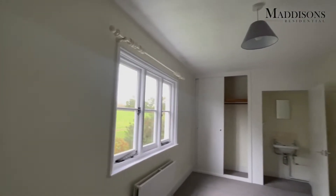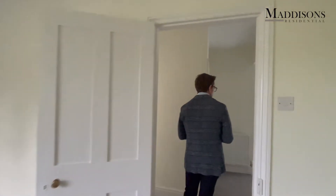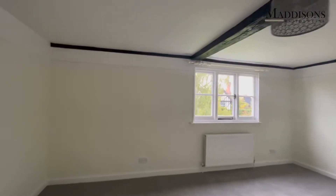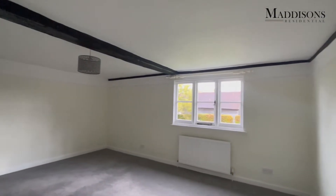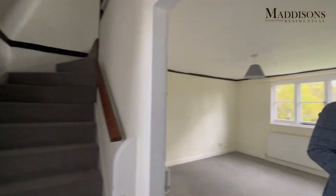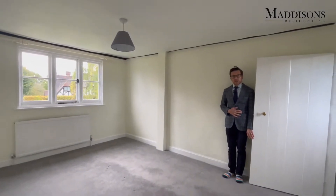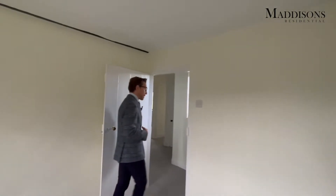Coming back towards the stairs on your right we've got a double bedroom with built-in storage and also a wash hand basin within a cupboard. Then as we come back across the landing we've got a really large double bedroom — probably the master bedroom of the property, although there is a further large double bedroom upstairs. This one overlooks the front of the property. The whole house has been recently refurbished so the carpets are still nice and new. And here we've got a further double bedroom — the third bedroom on this floor — with a nice triple window and some built-in storage.